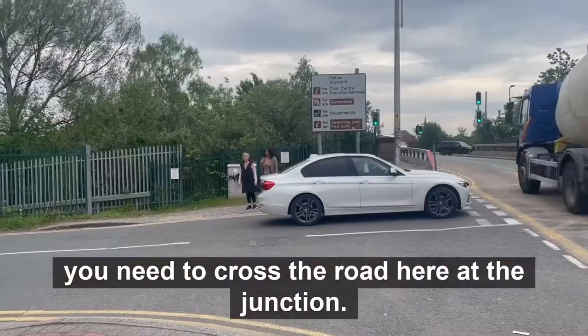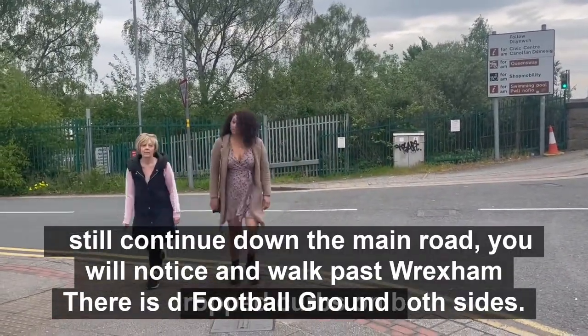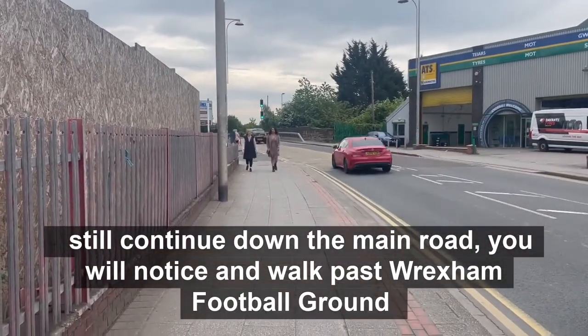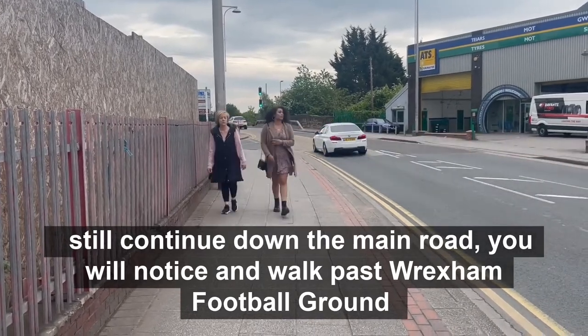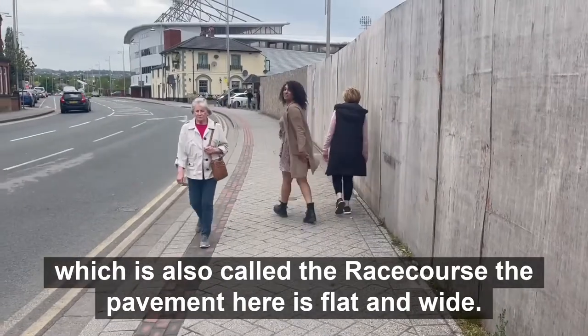You need to cross the road here at the junction. There are drop kerbs on both sides. Still continue down the main road. You will notice and walk past Wrexham football ground, which is also called the race course. The pavement here is flat and wide.